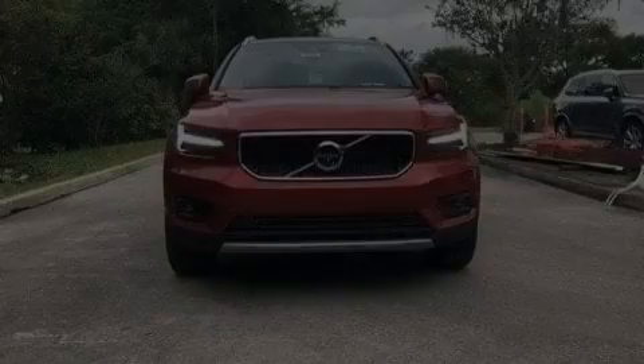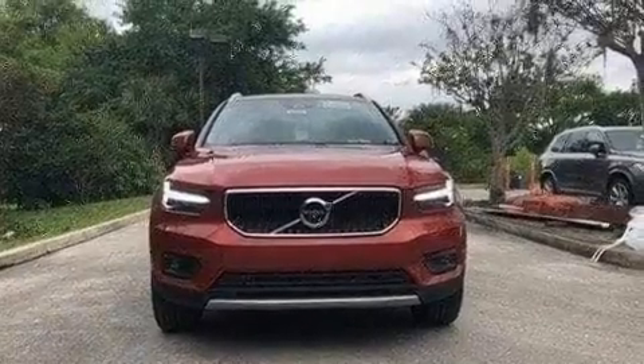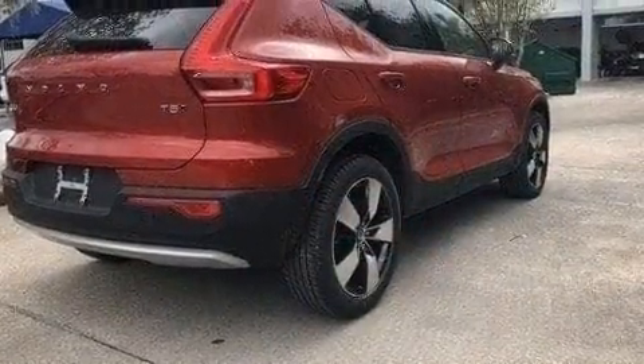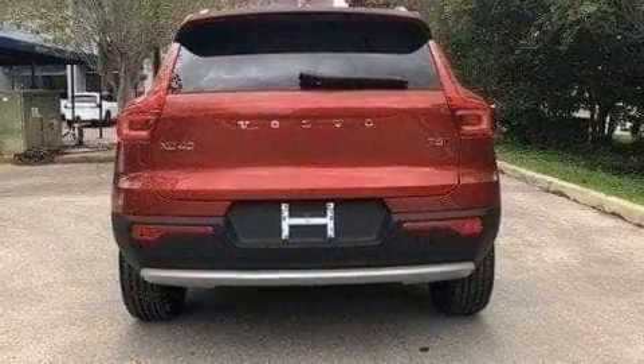Introducing the 2019 Volvo XC40. Smooth gear shifts are achieved thanks to the efficient four-cylinder engine, and for added security, dynamic stability control supplements the drivetrain. The engine breathes better thanks to a turbocharger, improving both performance and economy.